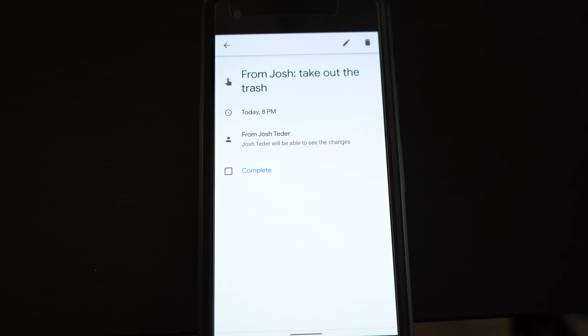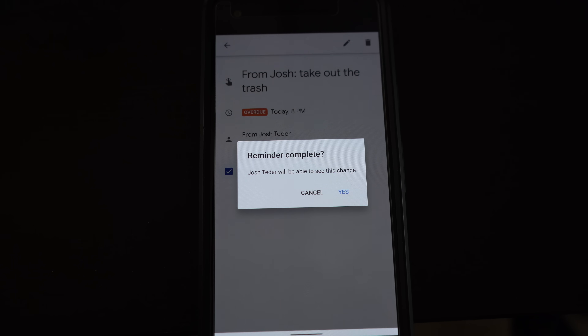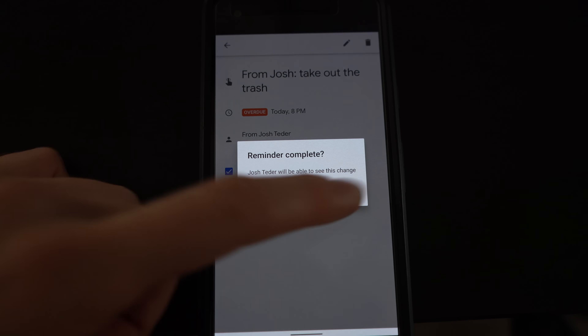When your roommate marks that task completed on his phone, you'll also get a notification that the task has been completed. These new reminders don't just have to be set for a specific time — you can also set them for a specific place or location. For example, if you have a daughter on her first day of high school, you could use the Google Assistant to assign her a reminder so that when she arrives at school, it'll wish her well. Think of them as digital sticky notes.